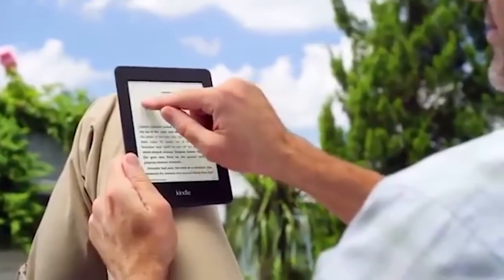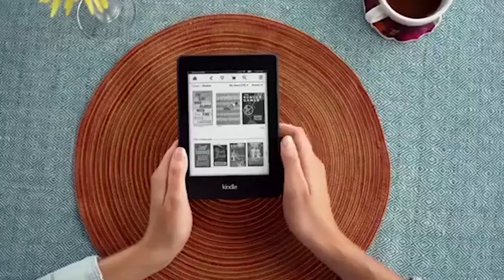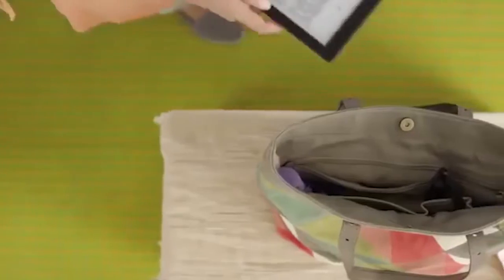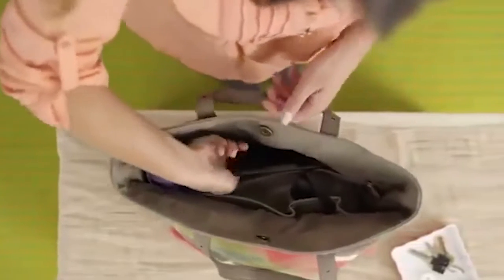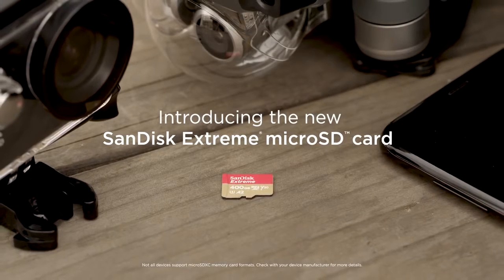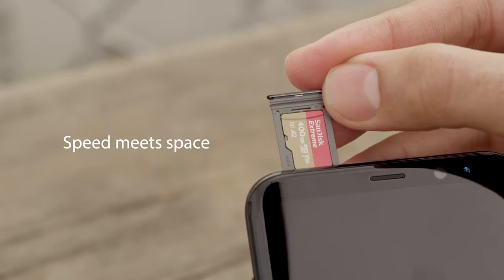Amazon basically owns the e-reader market with the Kindle line of devices. The all-new Kindle features a six-inch display and you can turn pages with the touch of your finger. It lacks the water-resistant design but keeps the classic week-long battery life thanks to an e-ink display.